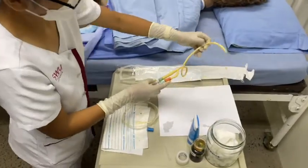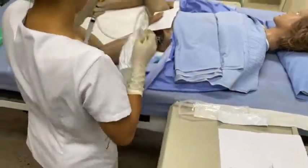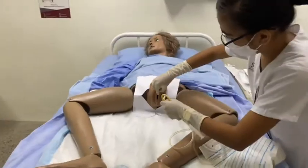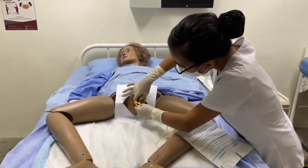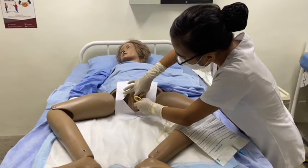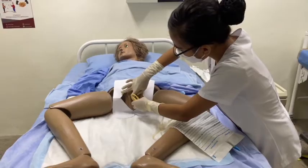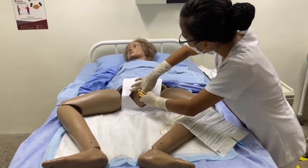Ask the client to bear down. With the sterile dominant hand, slowly insert the catheter into the urethra until urine flows. Then advance the catheter 1 to 2 inches more. Do not force the catheter through the urethra. While inserting, ask the patient to take slow deep breaths until the initial discomfort has passed.